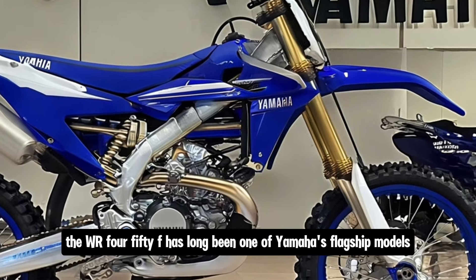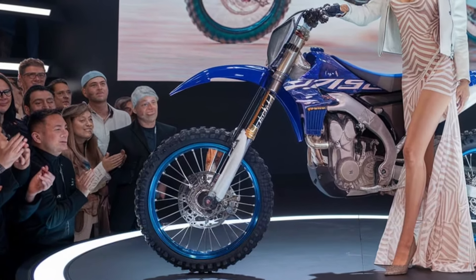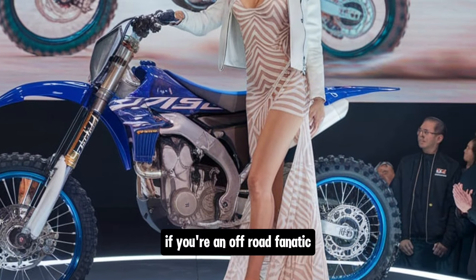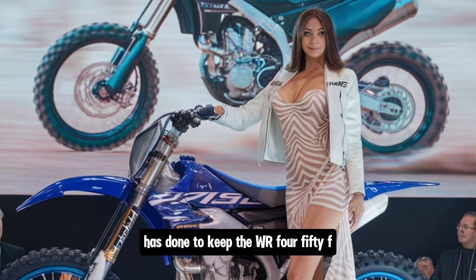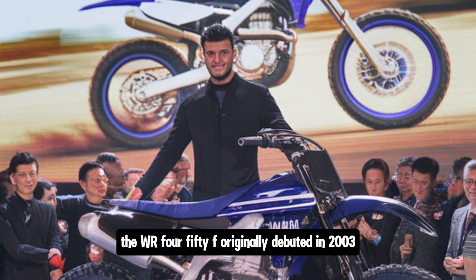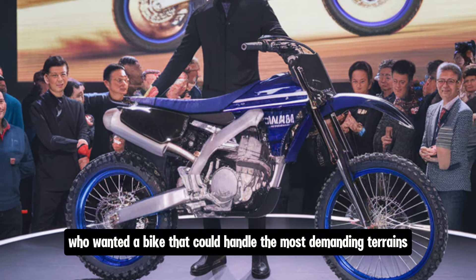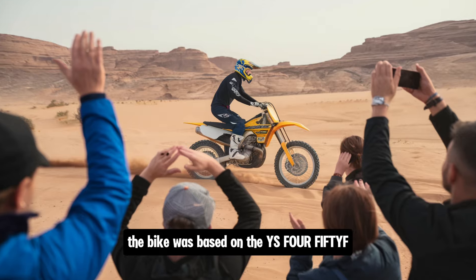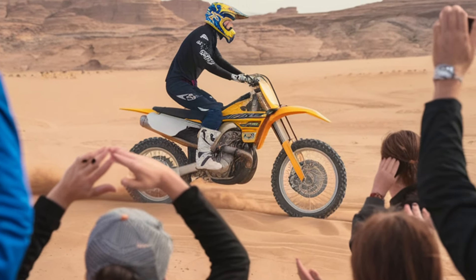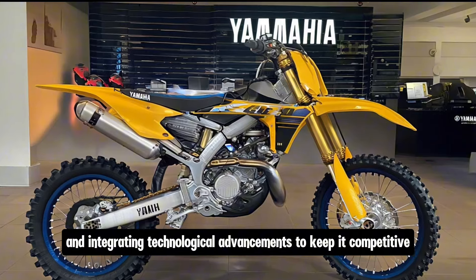The WR 450F has long been one of Yamaha's flagship models for off-road enthusiasts, and with each new edition the brand continues to push the boundaries of what this bike can do. The 2025 model is no different, building on the legacy of performance, reliability, and rider experience. The WR 450F originally debuted in 2003 as part of Yamaha's WR series, aimed squarely at off-road and enduro riders who wanted a bike that could handle the most demanding terrains while remaining versatile and user-friendly. The bike was based on the YZ 450F, Yamaha's motocross machine, but the WR was tuned specifically for off-road endurance races. Over the years, Yamaha has continuously improved the WR 450F, incorporating feedback from professional riders and integrating technological advancements to keep it competitive.